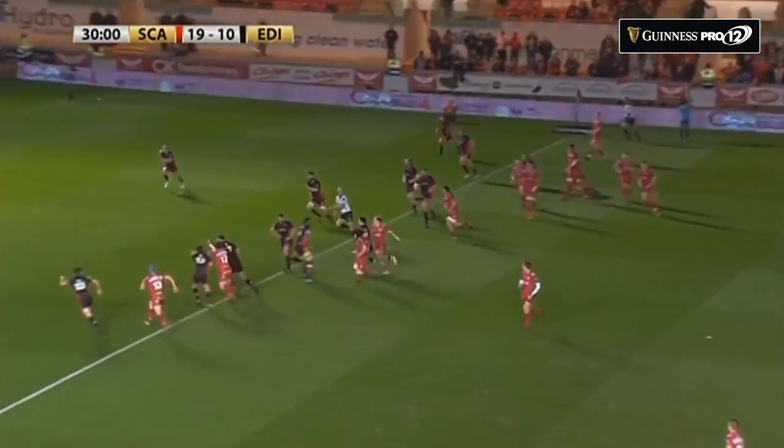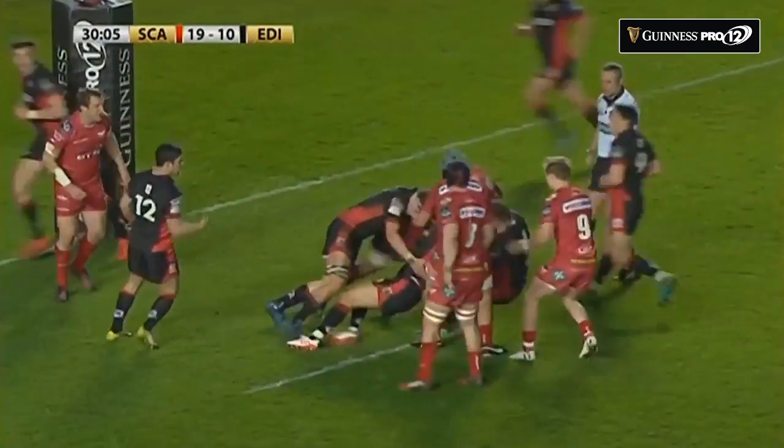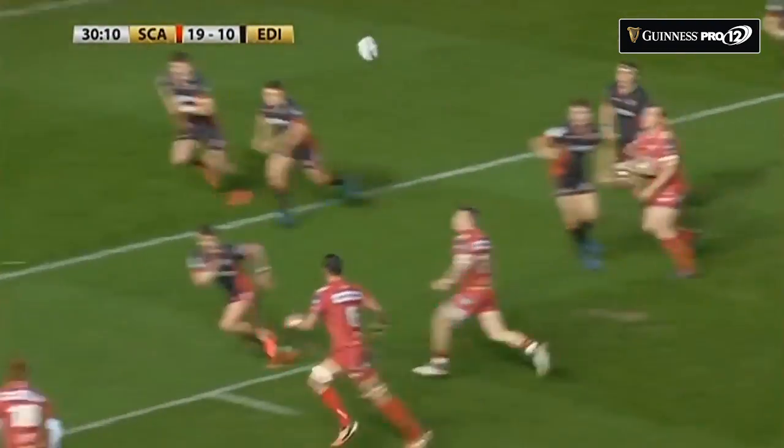Here they come again — Scarlets with a little chip over the top this time. Edinburgh have to be very careful. The bounce was favourable, they've caught. Tackle off, strip is gone — they've stripped them again. They have extra men, the bonus try is here.